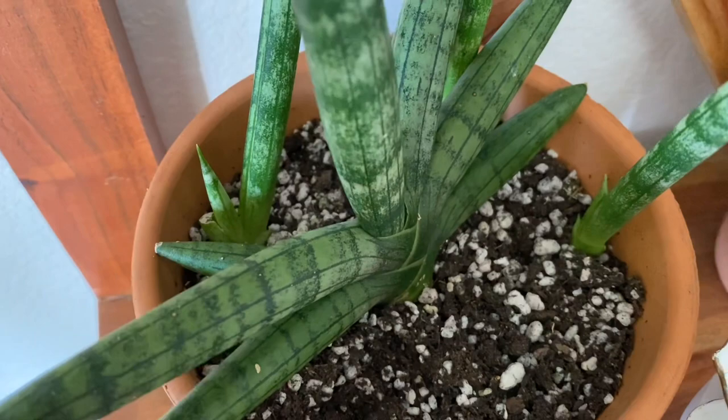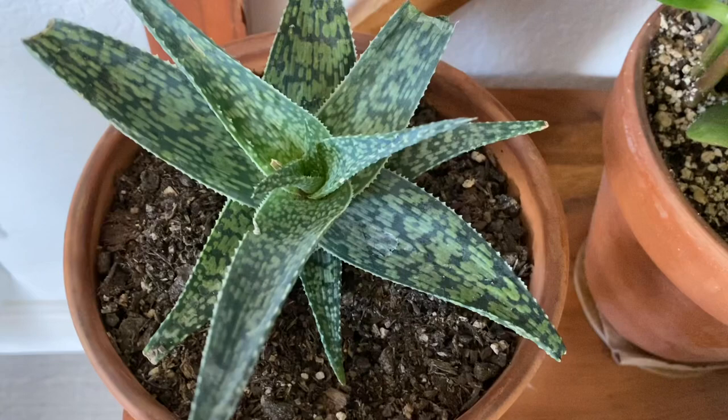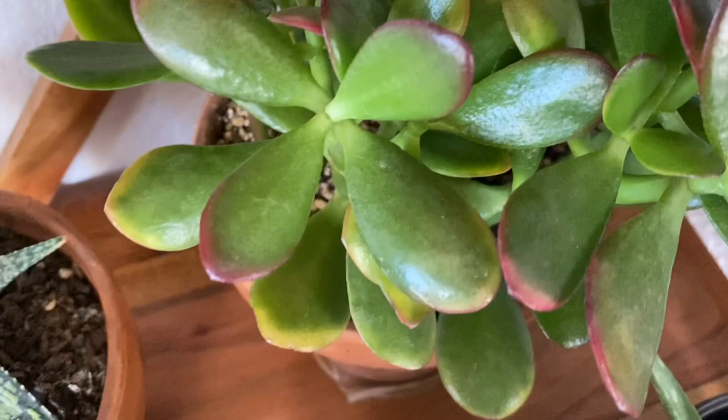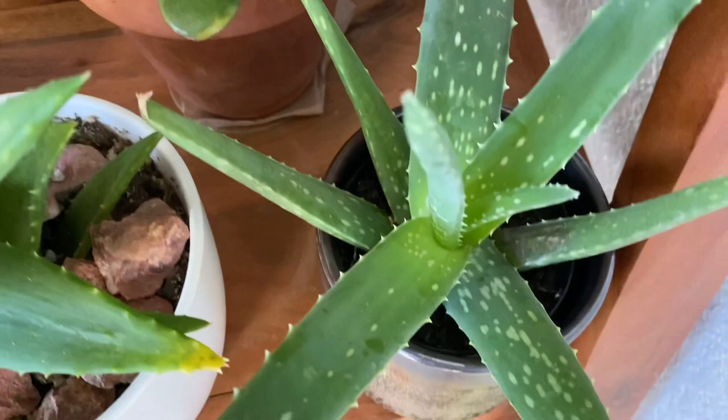Here are some tiger aloe, aloe vera, another jade plant, and I forgot the name of this one but it has flowers. The tiger aloe is really nice in a pineapple pot, but I just placed it in an old pot that I have. This jade plant has red tips — I think they're kind of stressed, that's why it's giving out those red tips. And my aloe vera.